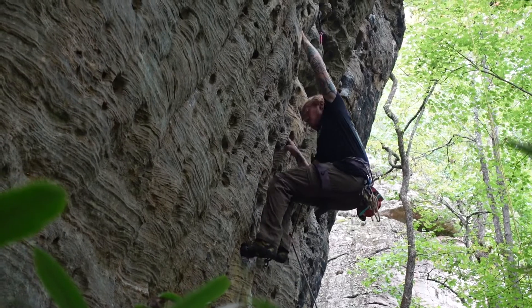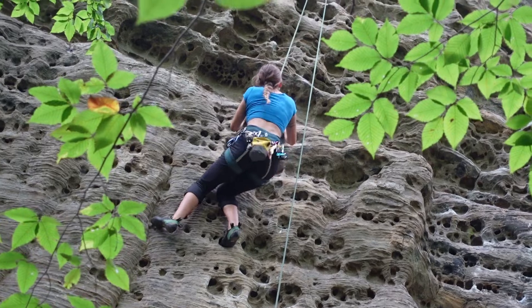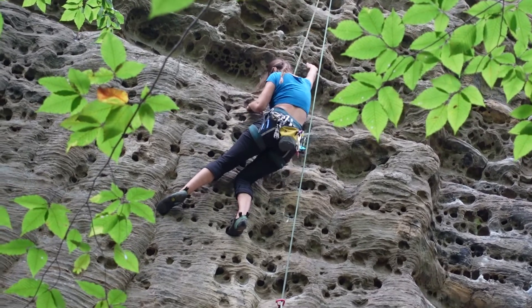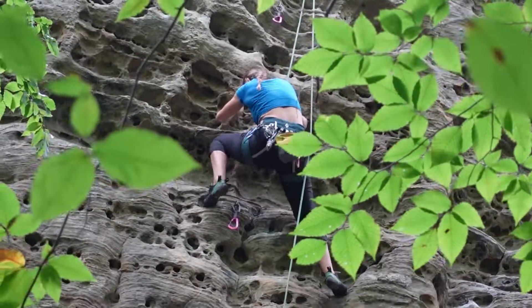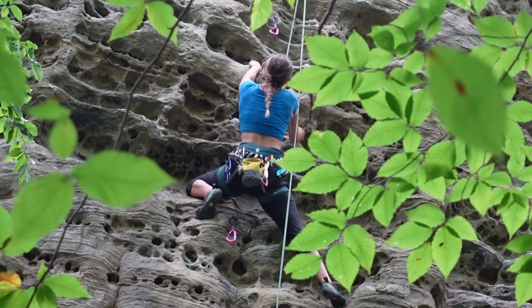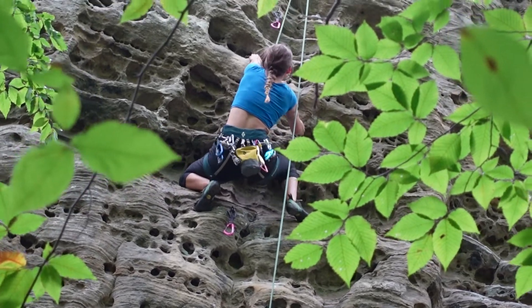Bronowall is a really beautiful crag. We started with a short overhung juggy 10A called Spider's Hangout. This climb doesn't get a lot of stars on Mountain Project, which confuses me because I really liked this route. The last few moves before the anchors are the crux of the route, but if you know the beta it's not so bad.